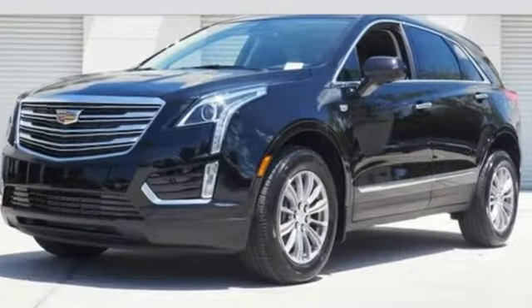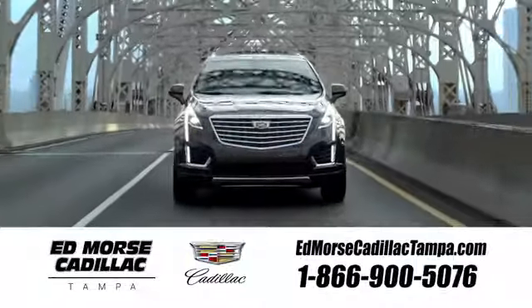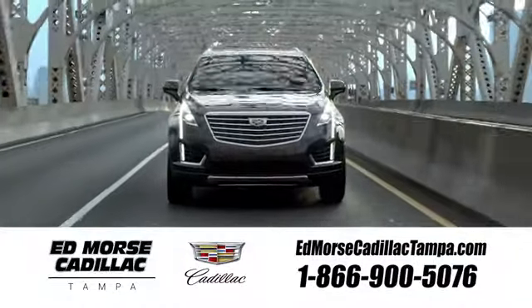Come in for a test drive. Visit our website at edmorsecadillactampa.com or call us today. For value and for service, it's Ed Morse.